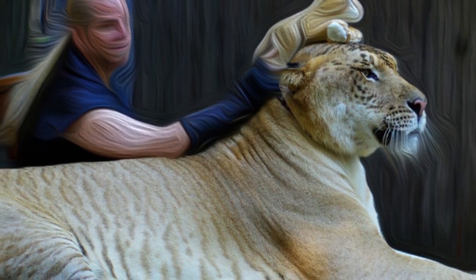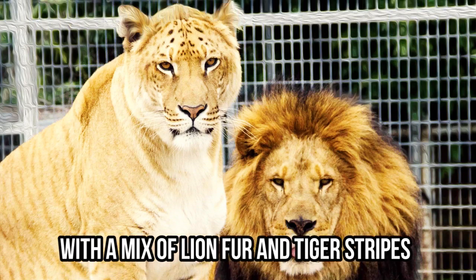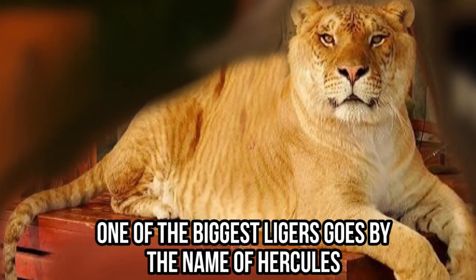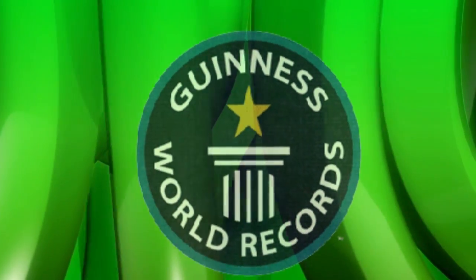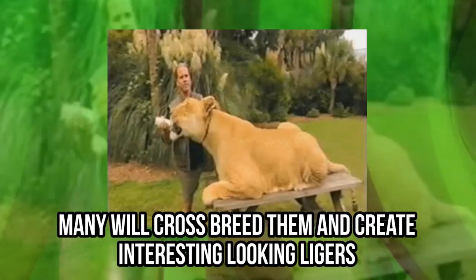Ever heard of ligers? They're a combination of tigers and lions and are known as the world's largest cats, often found in zoos. With a mix of lion fur and tiger stripes, these animals look incredibly majestic and powerful. An average liger can grow to 12 feet. One of the biggest ligers goes by the name of Hercules — it weighs 922 pounds and even made the Guinness Book of World Records. Although zoos may have to separate tigers and lions, many will crossbreed them and create interesting-looking ligers.